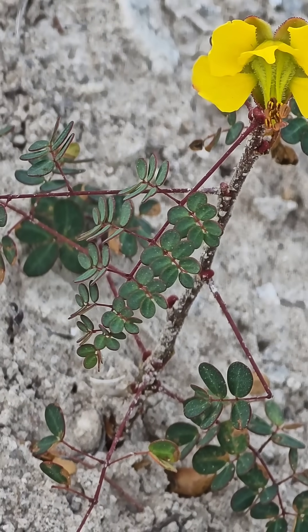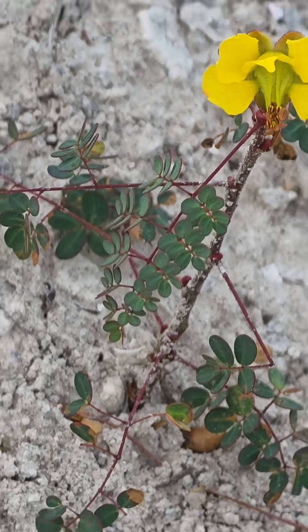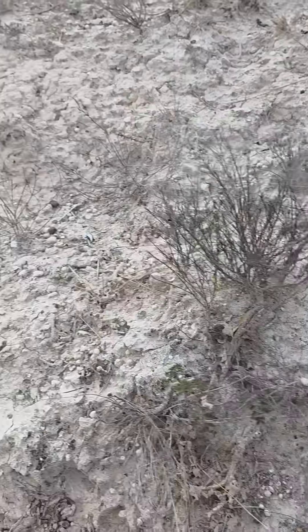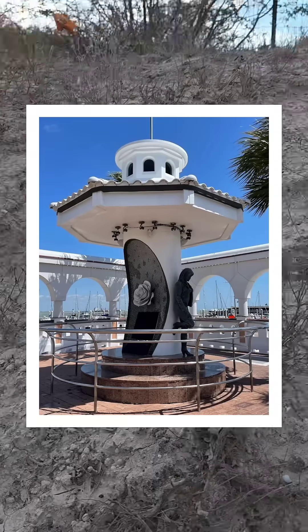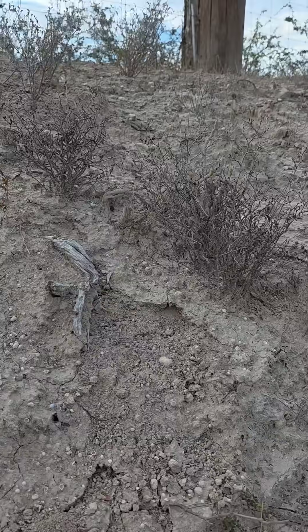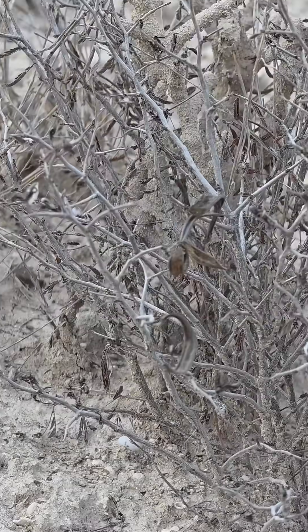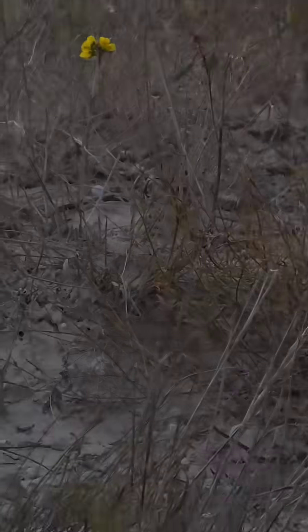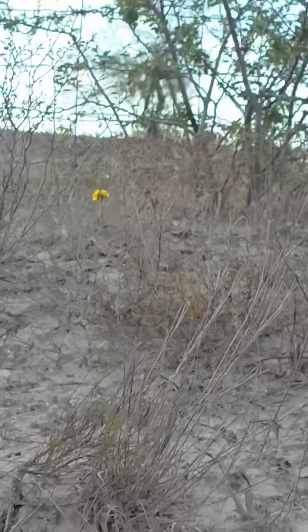Beautiful glabrous leaves. You've got those red margins on those leaves. Again, none of these are any taller than about eight inches — an endangered species only known from a handful of sites in the Corpus Christi area. Come visit the Selena statue while you're there. They get the little termites — the harmless termites — that build those little mud tubes. There's another one flowering right there. Beautiful flowers.